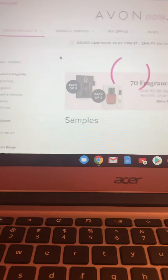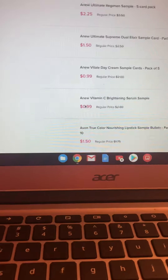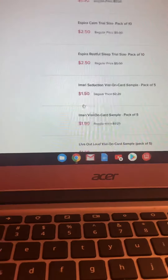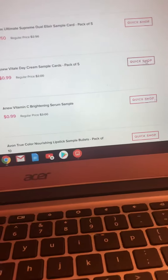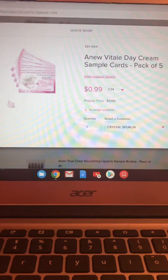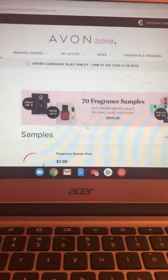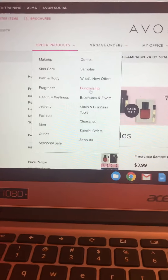You just go here and click what sample you want to buy and add it to your cart. Very simple, very easy. Those are samples until they last.